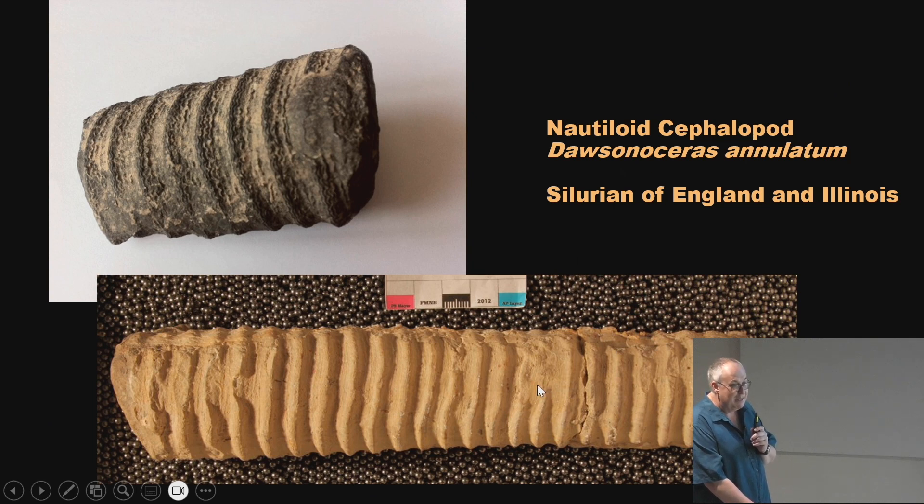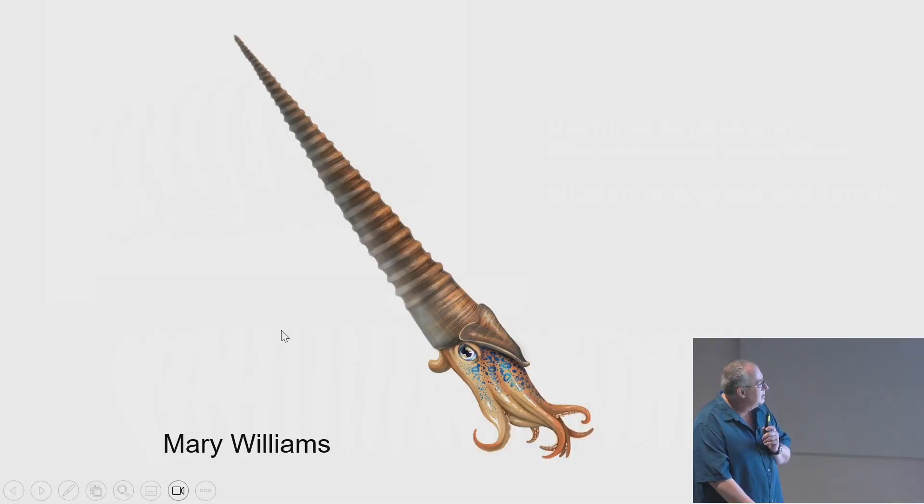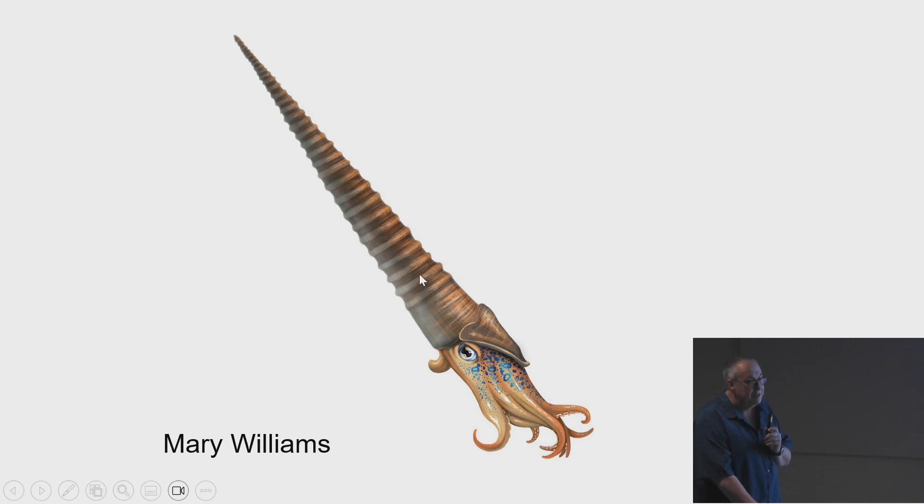Then we have the orthocerids — the most common fossil people bring in for me to identify. They can get up to three or four feet long with nice ridges; kids often think they're dinosaur tails. The one from Illinois is smooth, while the one from England shows lots of growth lines. These would have been a little squid-like animal that lived in the shell for home and protection. They could pump water in and out — pump in to get heavy and sink, pump out to float. They worked just like a submarine, which is why Captain Nemo named his submarine the Nautilus.